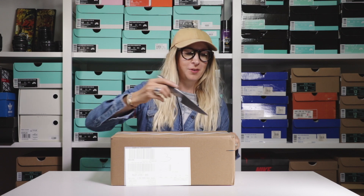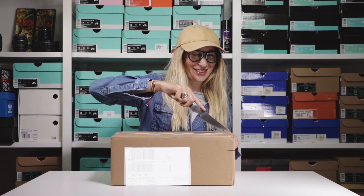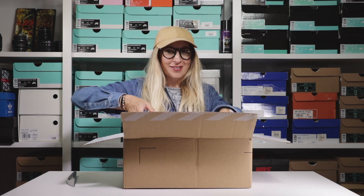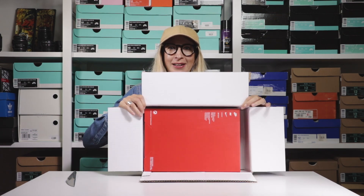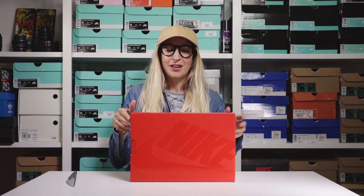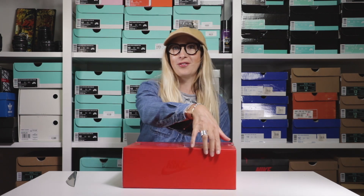Trusty global, as Mr. B would say, let's see if I can still unbox. We are in — upside down, that confused me — but we are in. We have a red Nike box.